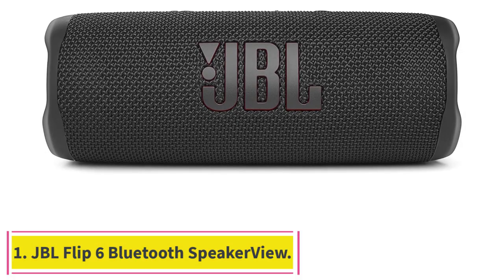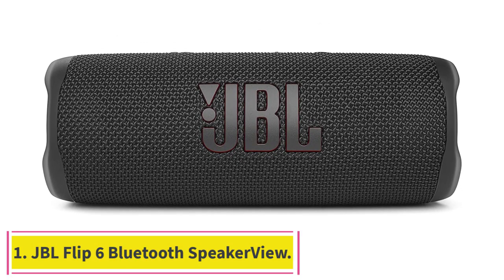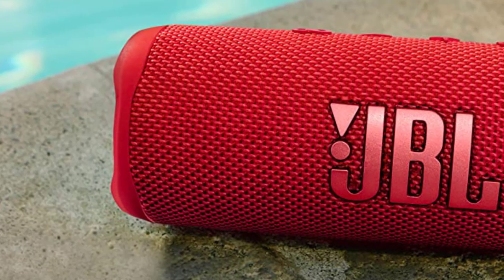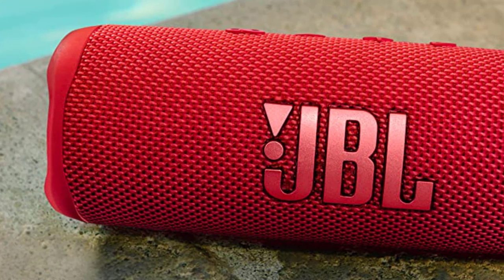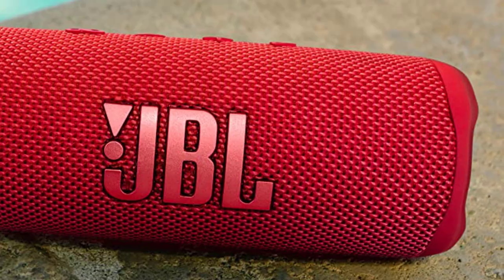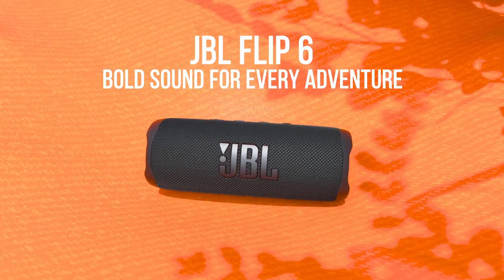Starting at number one, the JBL Flip 6 Bluetooth Speaker. Those who want a speaker that can do a bit of everything — indoor and outdoor — at an affordable price point will be set with the JBL Flip 6, a small speaker with intuitive controls that delivers big sound.